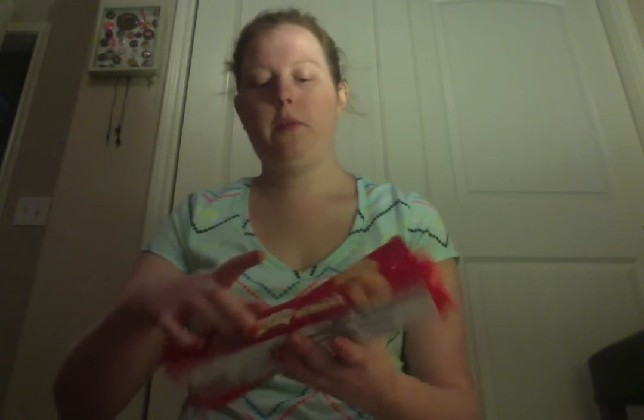And if you watch Doctor Who, you probably know what these are. I got two packages of Jammy Dodgers. I saw these in the grocery store and I was like, oh my gosh, I gotta get these! So I got two packages.